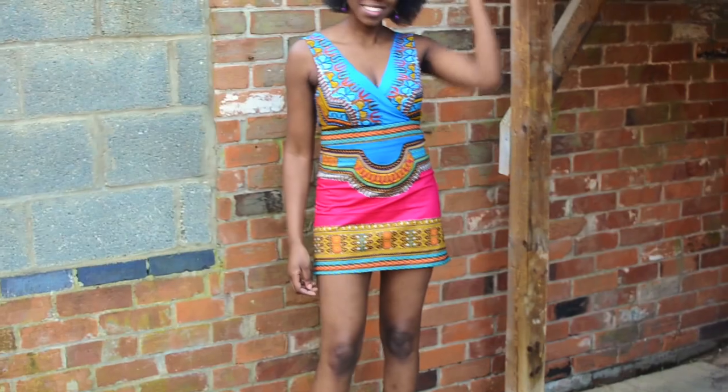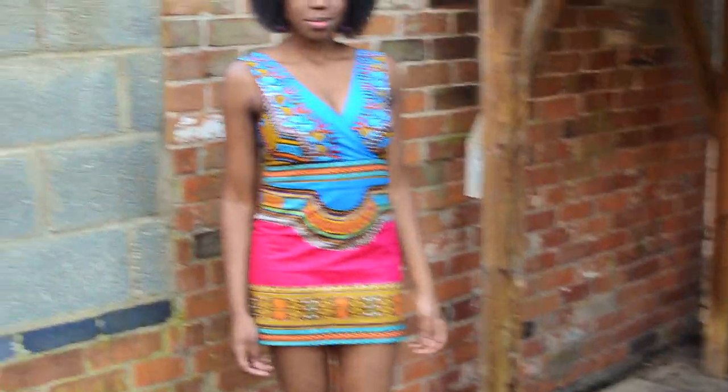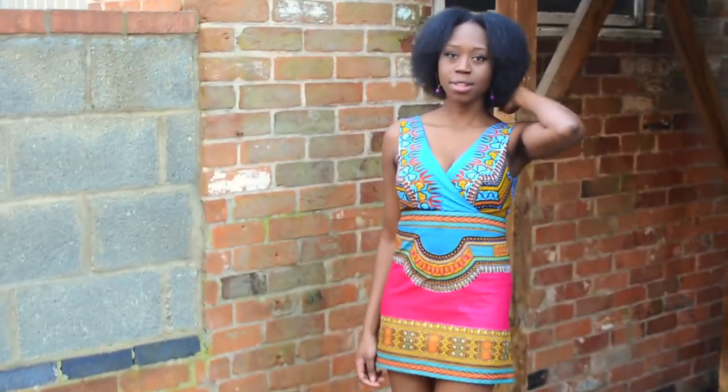Let me know which dress is your favourite — the strapless night dress or the A-line day dress. Definitely visit my blog to read more about the dresses and see the wonderful pictures that were taken. And definitely subscribe to my channel for more makes and tutorials. Thanks for watching, bye!